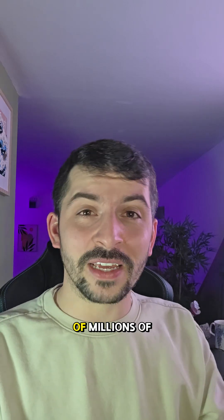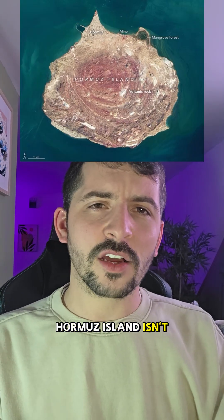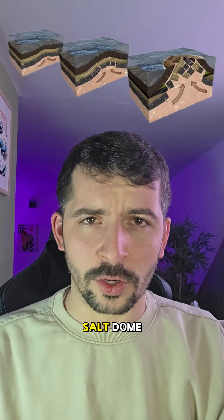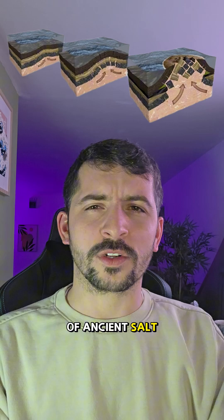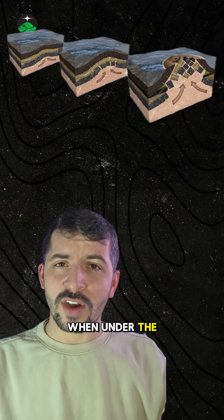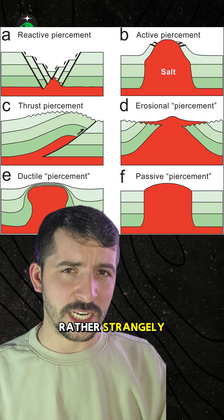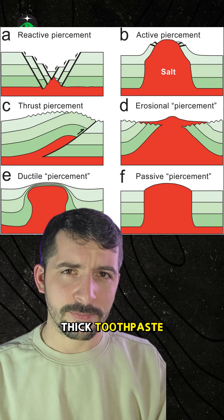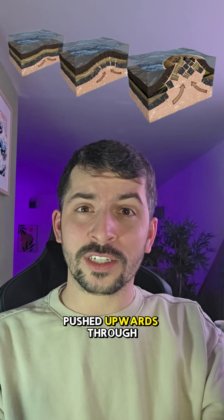The reason it turns red goes back hundreds of millions of years. Hormuz Island isn't a normal island — it doesn't require volcanoes or coral reefs. It sits on top of a salt dome, a huge mass of ancient salt buried deep underground. Under pressure, salt behaves rather strangely: it flows slowly, like thick toothpaste.